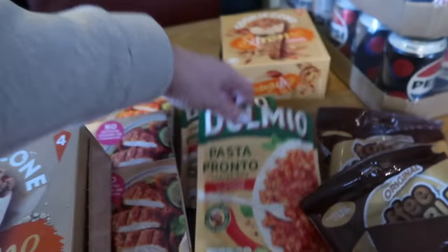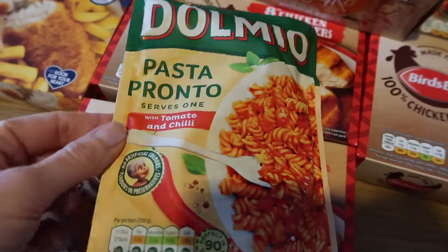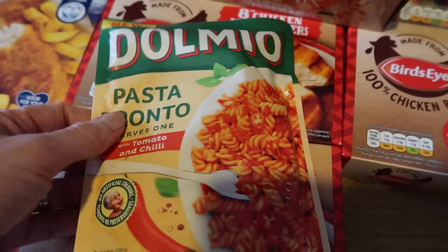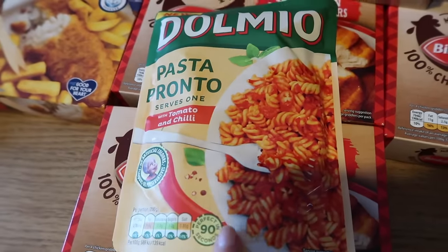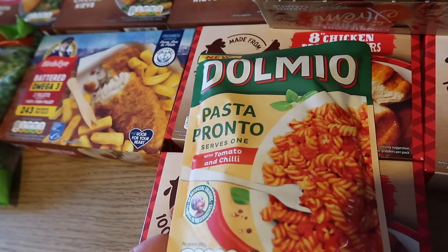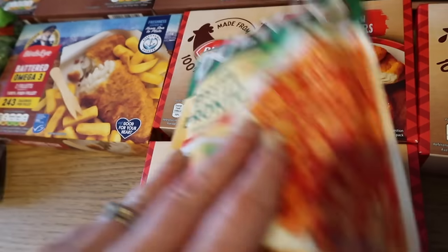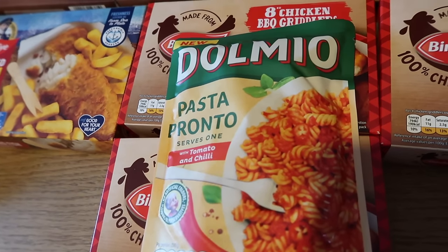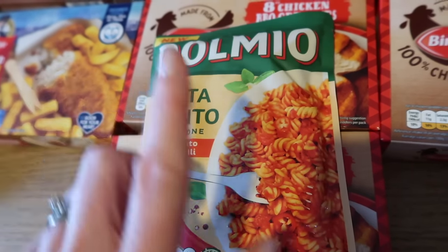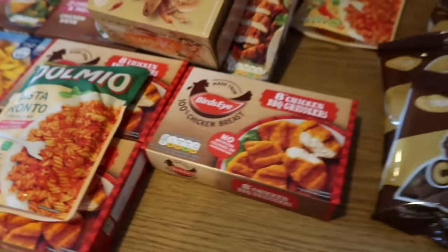Another thing we've tried several times and absolutely love are these pasta prontos. They're not massive — serves one — and you probably wouldn't just have it on its own, but they're 69p. They take 90 seconds in the microwave; chuck a tin of tuna in with it, a bit of cheese on top and that's your lunch or dinner done — so quick and easy. The ones next to them without chilli and the carbonara one are £1.79, so 69p is great value. Highly recommend — tried them, tasted them, loved them.